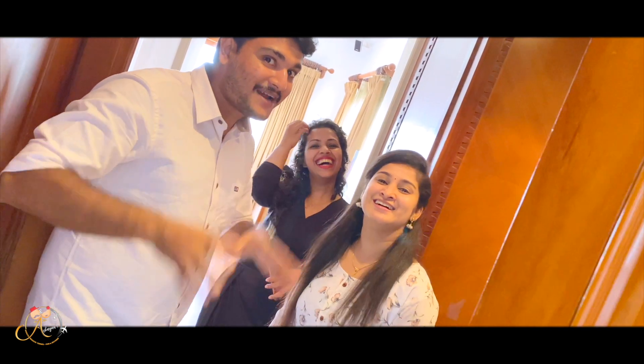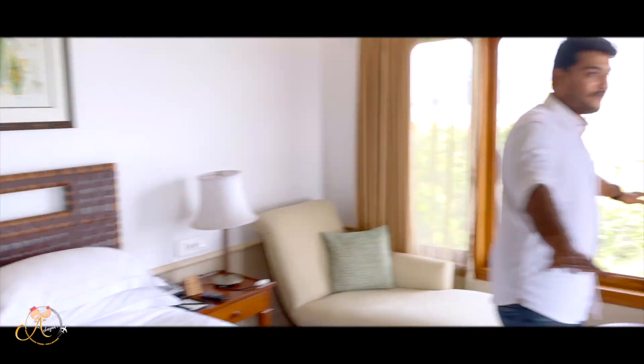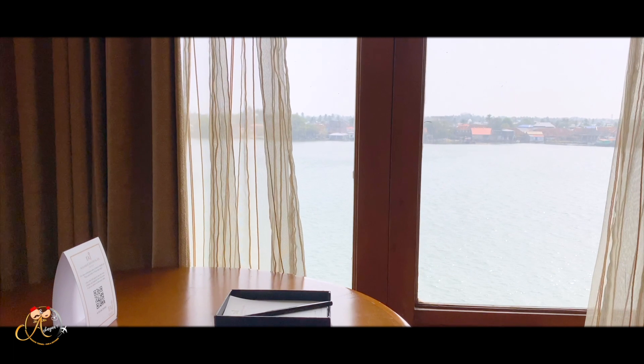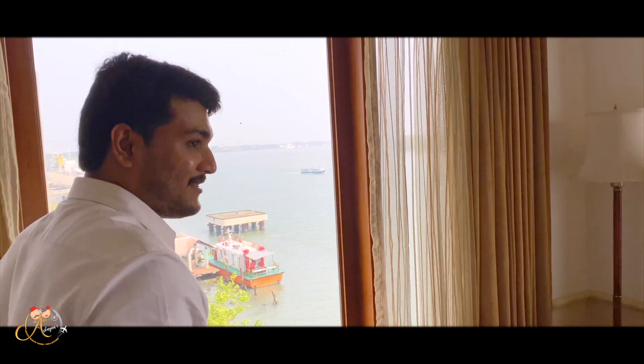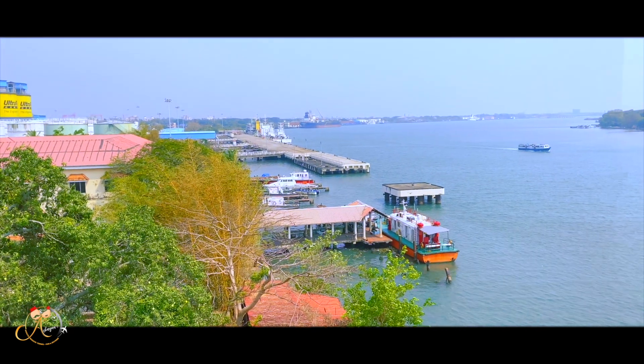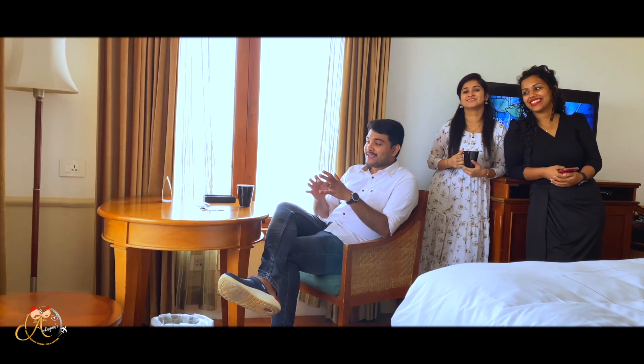Subscribe to our channel! We will show our room views — we have a full wide view, a large view from here. Friends, we are visiting the Taj Malabar Resort and Spa. It's a five-star resort with a very nice view.